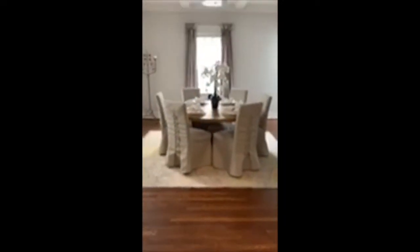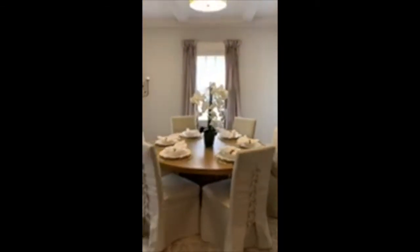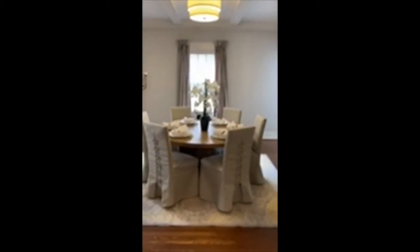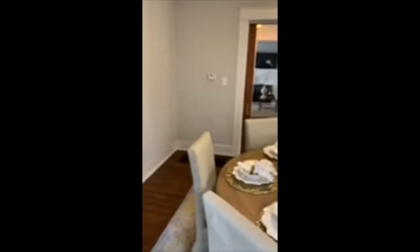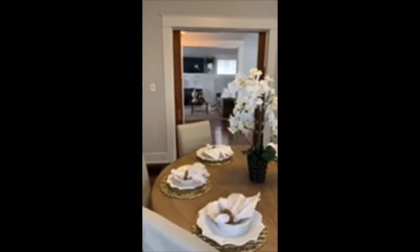Great, normal dining room. Coffered ceilings, just like in the living room. Those pocket doors work, and they're all just beautiful wood.